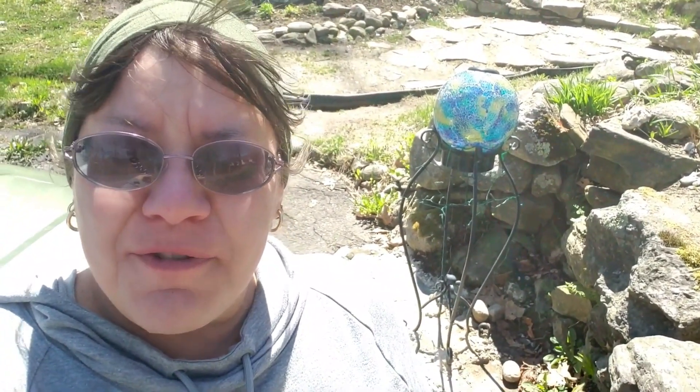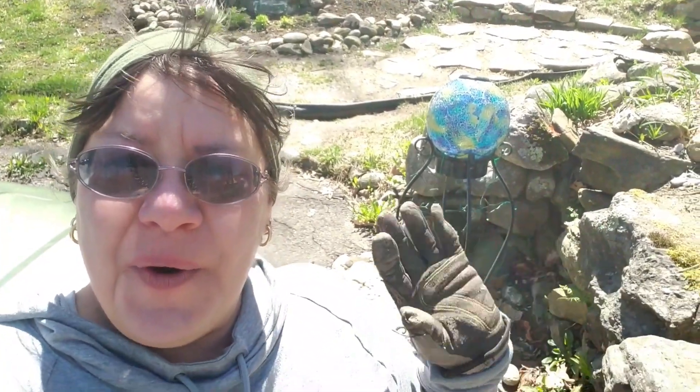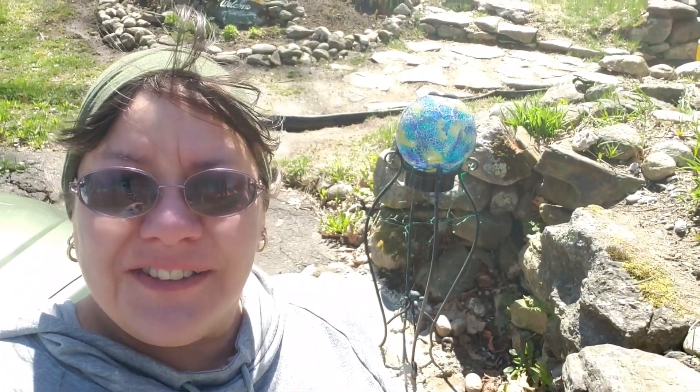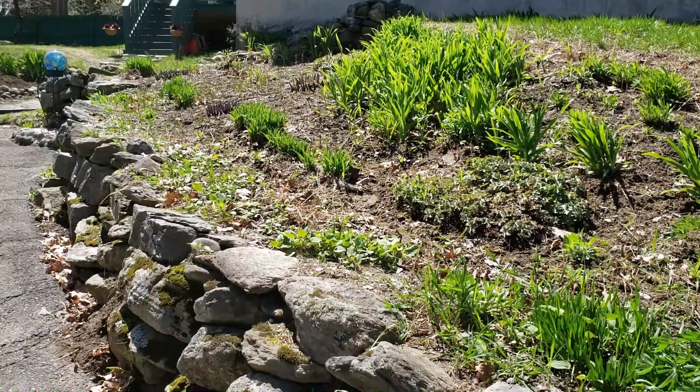Hi everyone, it's May Day, May 1st, and it's about 55 degrees, sunny and very breezy, so hopefully this will keep the black flies at bay. I'm going to take you around and show you some of my little perennial gardens around the house. This is the retaining wall by our driveway.